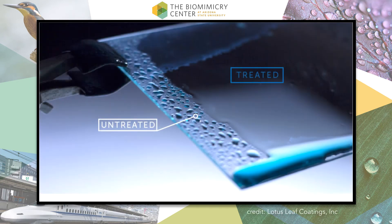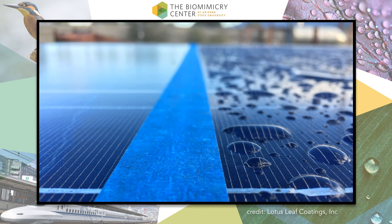Surface finishes inspired by the self-cleaning mechanisms of lotus plants and other organisms, including many large winged insects, have now been applied to paints, glass, textiles, and more, reducing the need for chemical detergents and costly labor.